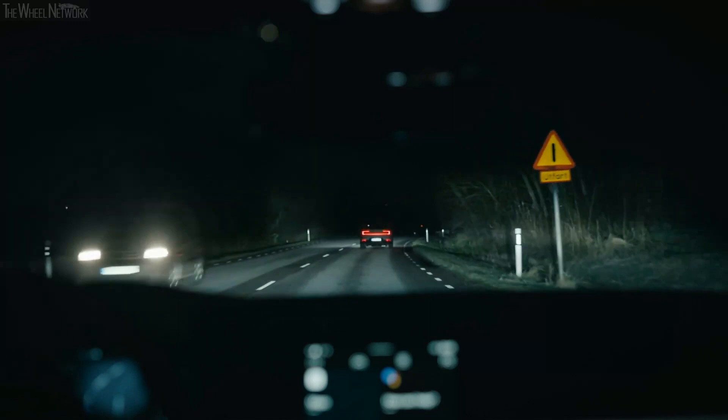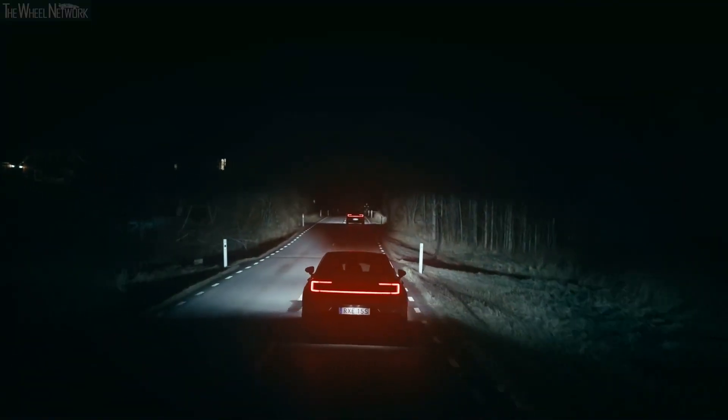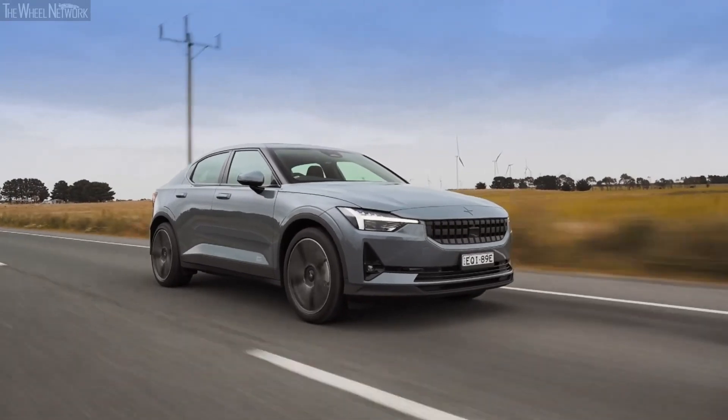These headlights are very quick to react to changes in speed, lighting, and traffic conditions, reacting in just a few milliseconds, thus always providing optimum illumination to the driver even in constantly varying conditions.